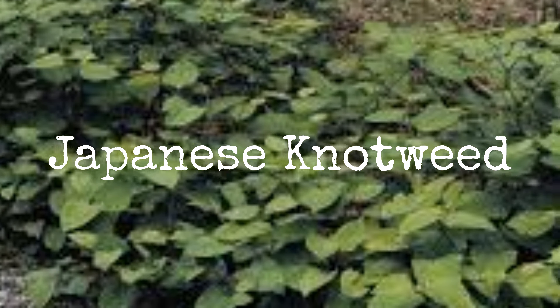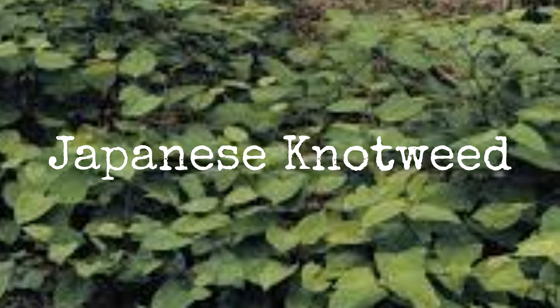Whether you realize it or not, you've probably seen this plant about everywhere. It grows all up and down the creeks and stream banks. It grows about a foot a day starting in the spring, then it blooms in the summer and becomes very thick and almost impossible to get rid of.